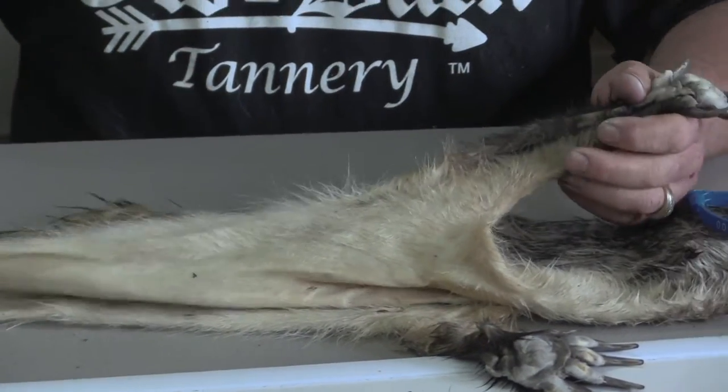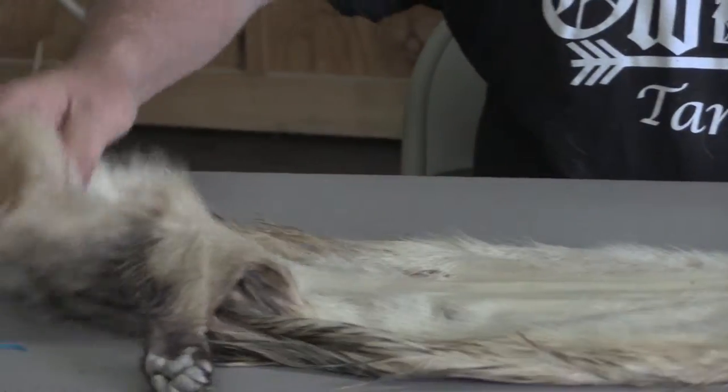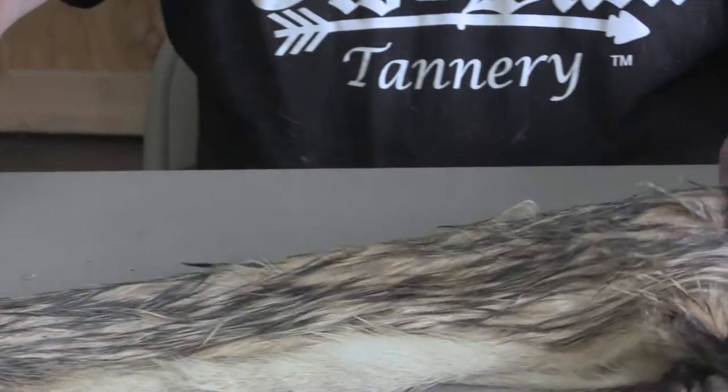It was tubed. It's got a few holes in the belly area. The genitals seem to be there. It's got a nice tail — it'd make a nice piece.